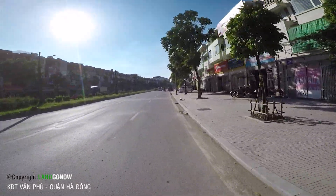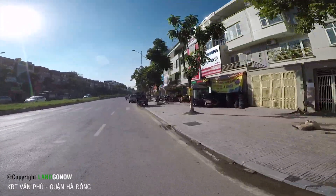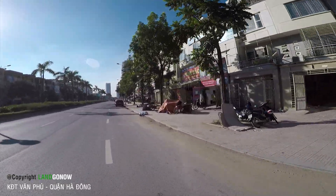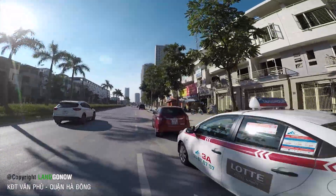Nhưng mà đáng tiếc là vẫn còn những căn nhà người ta ít ở lắm. Khu này do xa cái nội đô Hà Nội cho nên người ta còn rất là nhiều nhà bỏ hoang ở khu vực này. Bây giờ chúng ta cùng nhau đi khám phá khu này nhé.